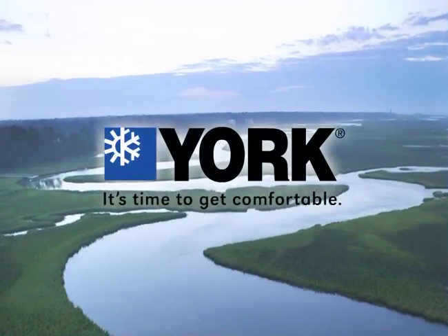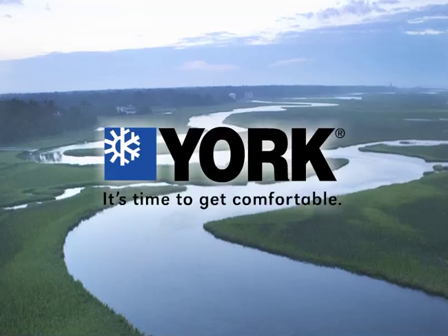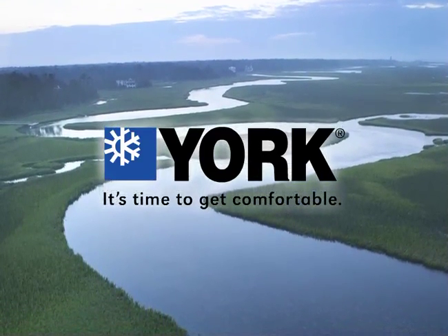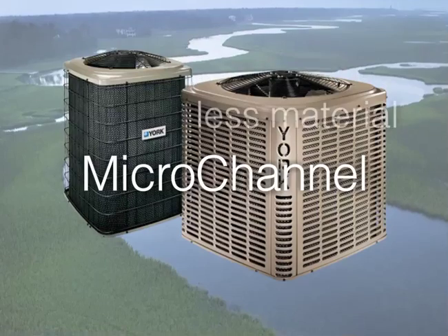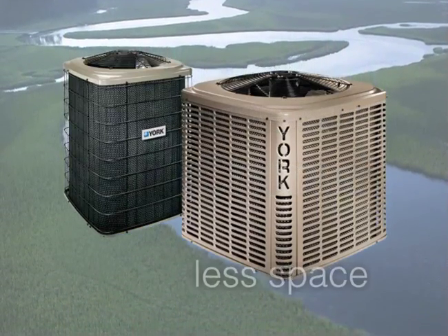Just by installing a new, more efficient comfort system, you are helping the environment. That's because new comfort systems use less energy and help conserve our precious resources. For example, the compact micro-channel design requires less material and takes up less space. All environmental positives!